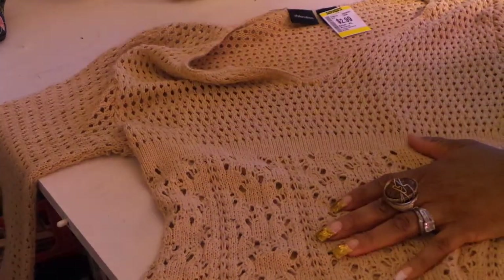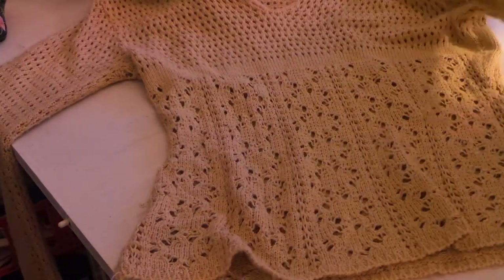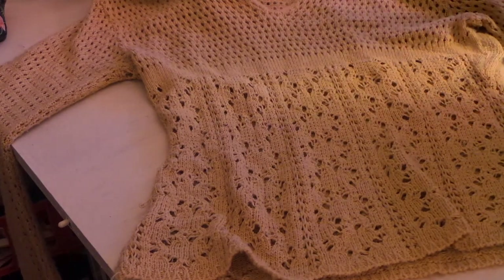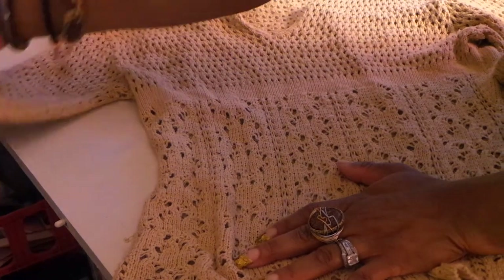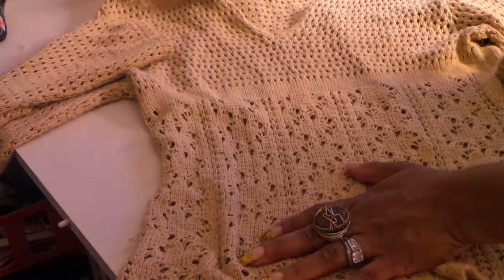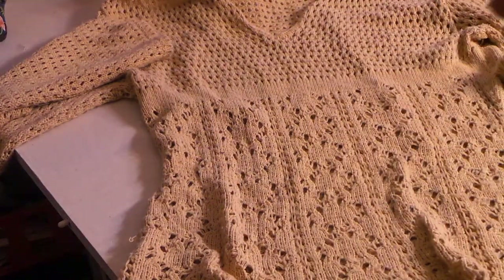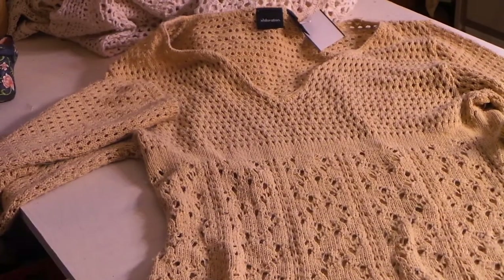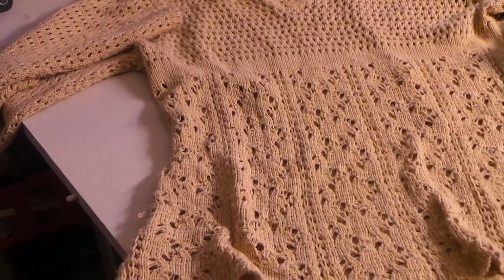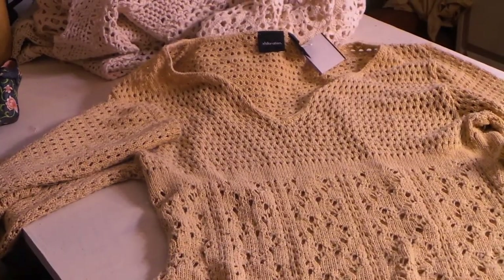This is not craft related, but I think it's so cute. I love to wear clothing that is lace or hand crocheted or hand knitted, or at least that look. I spent $2.99 on this - isn't that cute, you guys? Always check out the clothing when you guys go - there's some really cute stuff.